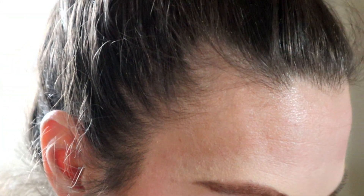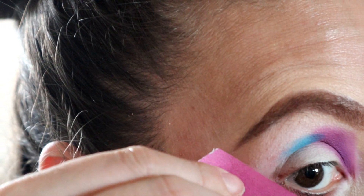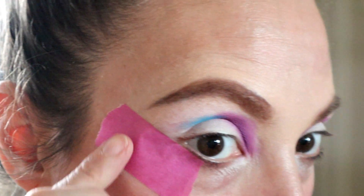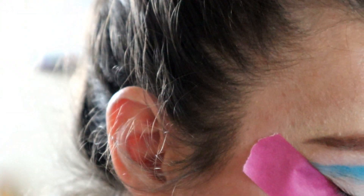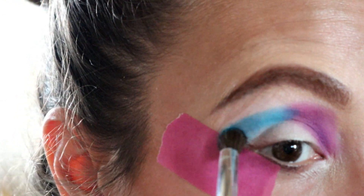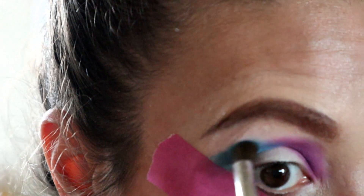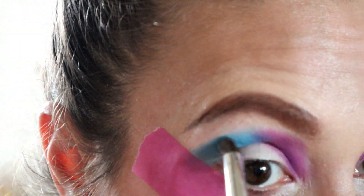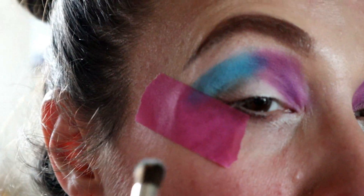At this point I decided I wanted a nice crisp edge, so I'm getting some washi tape and lining it up with the bottom of my eye and the bottom of my eyebrow — that'll make a nice crisp line. I'll start packing that blue and then blend the edge on top to make sure it's nice and blended, not harsh. Then I'll blend the purple and blue in the middle so it kind of looks like one new color between the two.